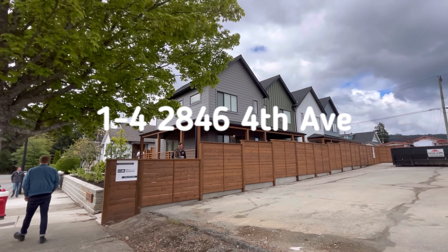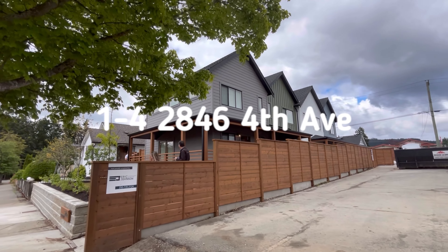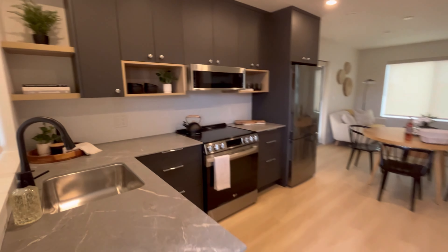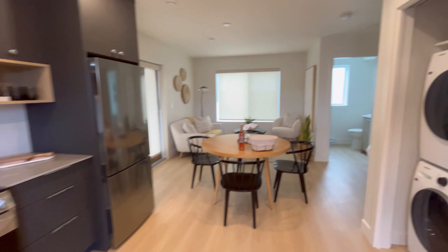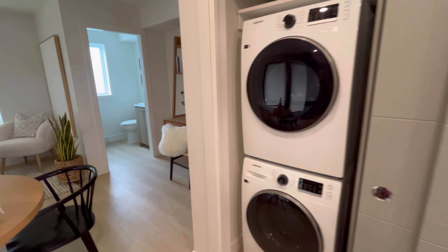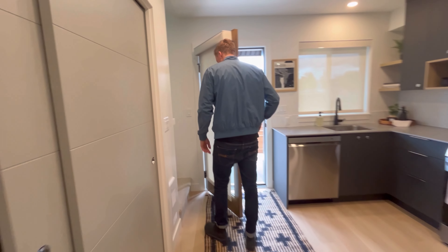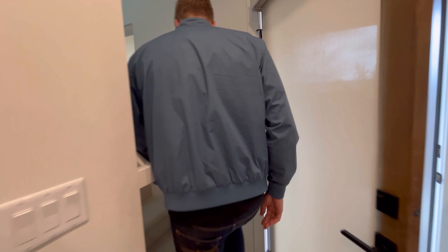Then we were off to 2846 4th Ave, units 1 through 4. They are brand new townhouses and they're super cute. These are also listed by Dave Kaseki at REMAX of Nanaimo. They are each two bedrooms and two bathrooms and each of the units are listed at $469,000. Each of the units are 817 square feet and they have just been built this year.